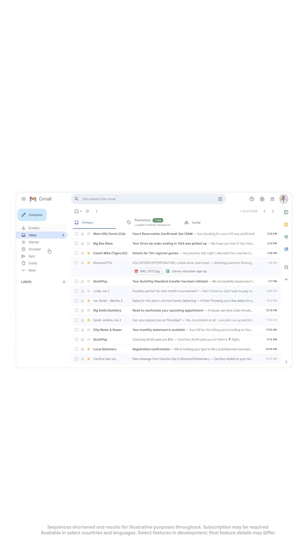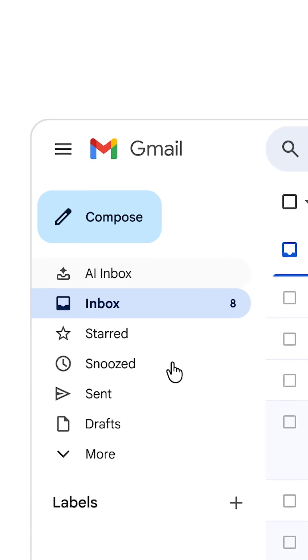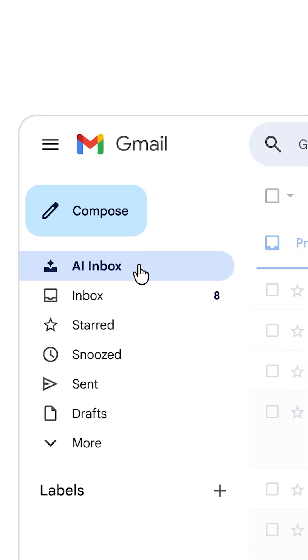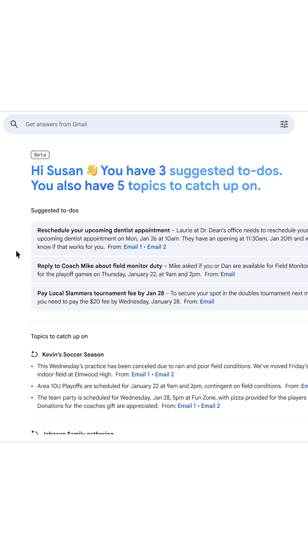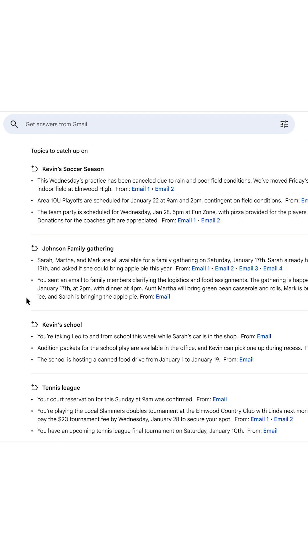Today, I'll show you some of the new features coming to Gmail with Gemini. Let's start with AI Inbox, where you can filter out the noise to see what matters. With one click, you get a snapshot of to-dos from your important emails, and related messages are organized into topics so you can quickly see what needs attention.